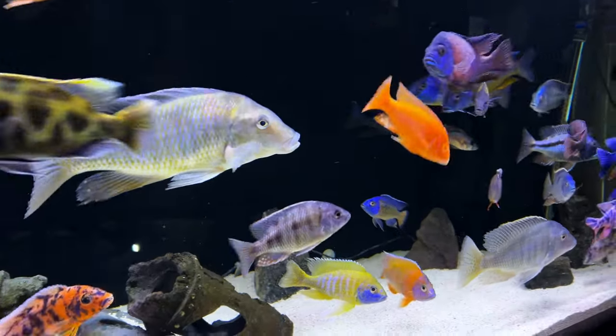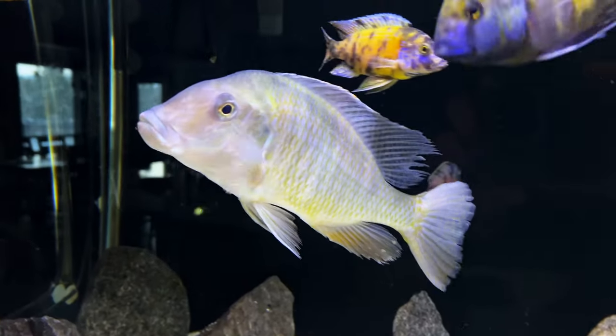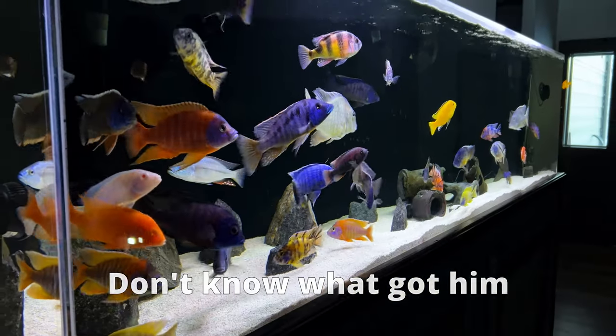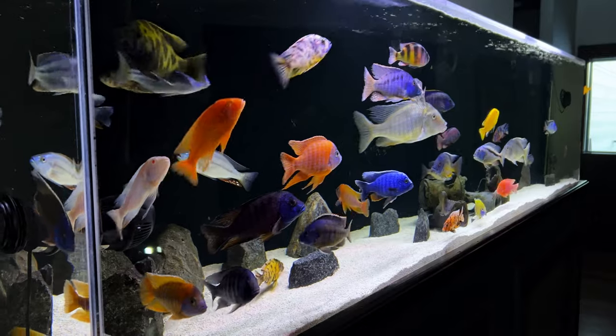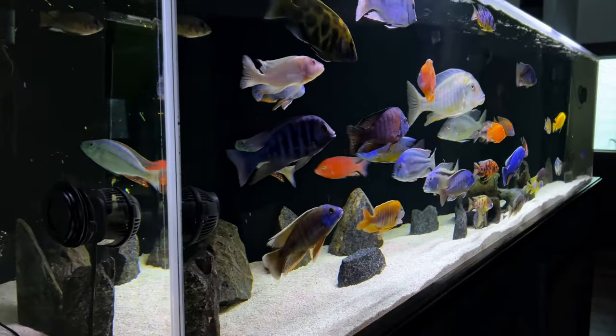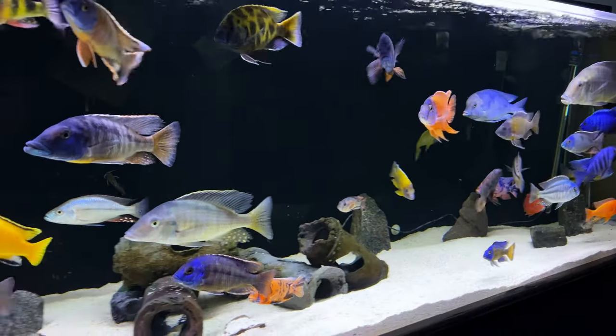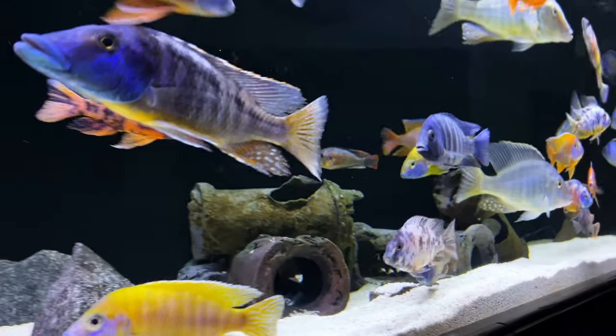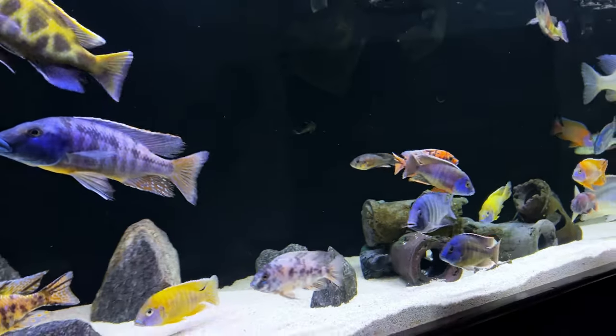The African cichlid coming today is actually a replacement for one who died of mysterious causes not too long ago — Raphael. Went to bed when everything was great and woke up to see him dead, with no signs of bullying or disease. So I figured he must have died of natural causes, or violently bumped into the aquarium panels during the night. Anyway, I'm excited for the new guy. Now on to the other tank, my 180 gallon American cichlid tank.